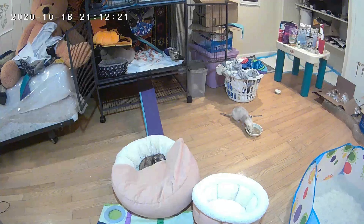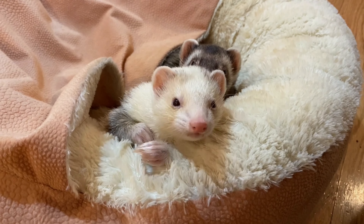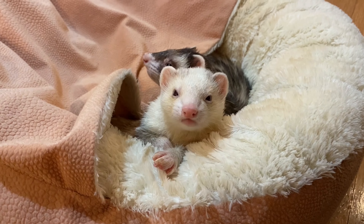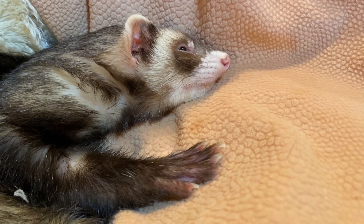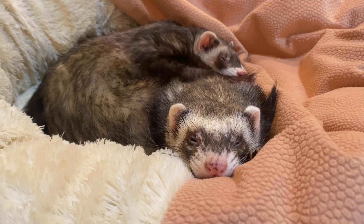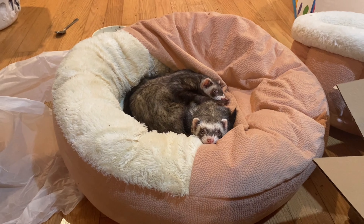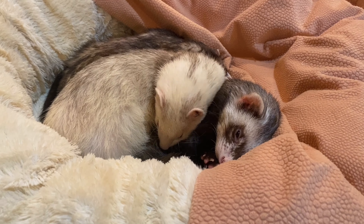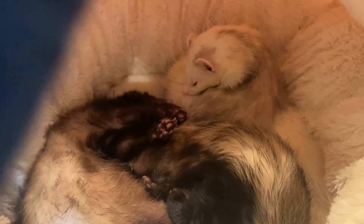Coming in at number one for the best purchases that I have made for my little weenie beans would be their fluffy pink bed. They love this bed so much — I'm sure you guys have seen it in every single one of my videos. I have to wash this thing like once a week or once every two weeks because they spend so much time in it. It is by far the best purchase I have ever made for them. I got this at HomeGoods on clearance — it was probably like $15. What a worthy investment. These guys could spend all of their time in this bed.